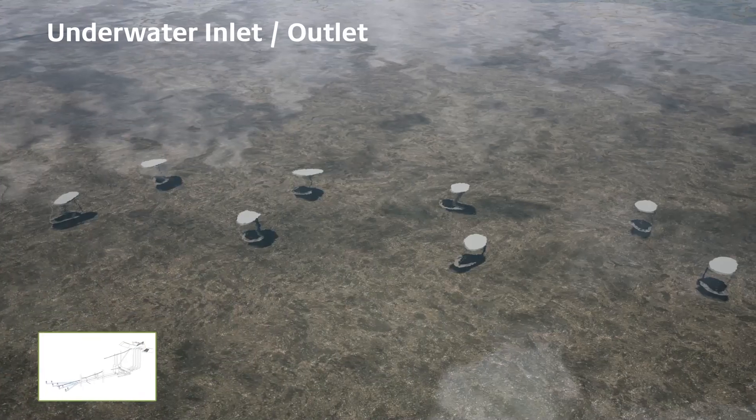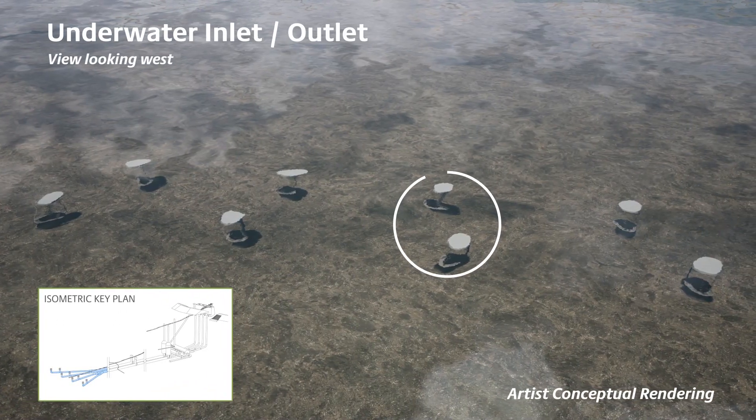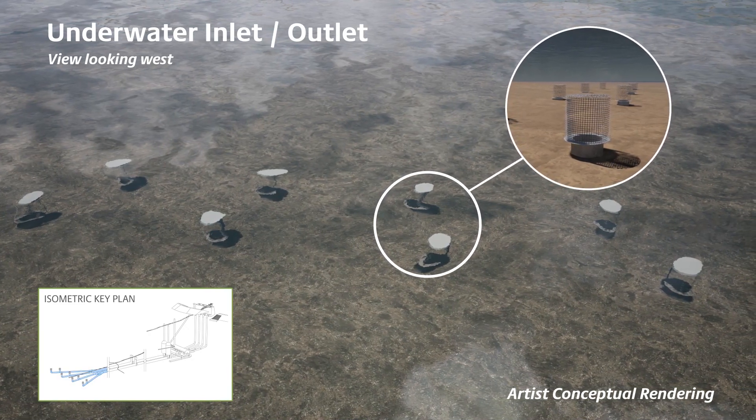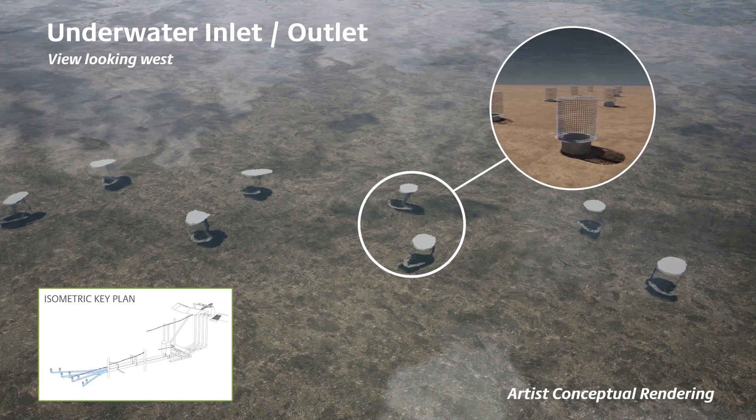Inlet outlet structures will be located in deep water away from shore and raised off the lake bed to reduce water turbidity and eliminate impacts on nearshore aquatic habitat. They will also feature screens to further protect fish.